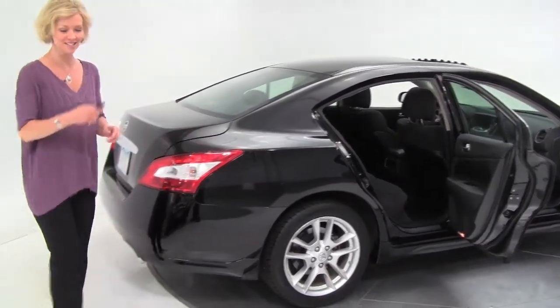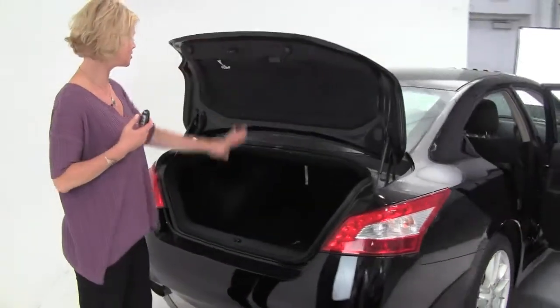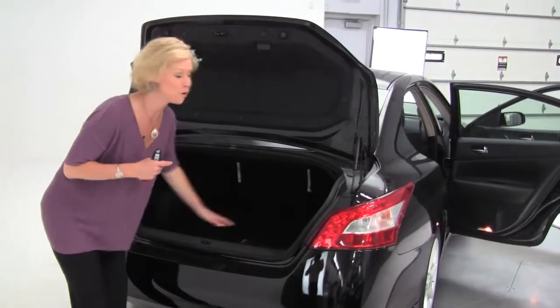Gorgeous alloy wheels. Standard intelligent key — we can pop open the trunk. Good spacious trunk, and a full set of carpeted floor mats.